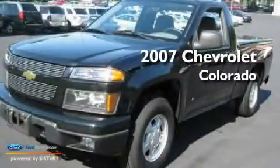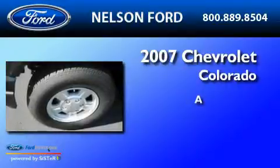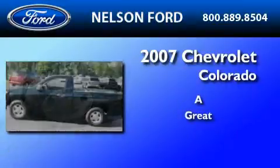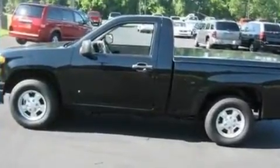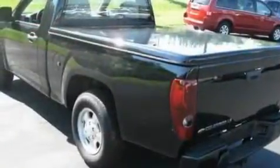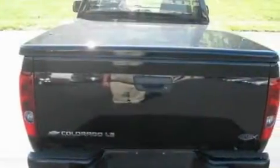This is a 2007 Chevrolet Colorado. Its top features include cruise control, an auto-dimming rearview mirror, a double wishbone independent front suspension, skid plates, and a trailer hitch receiver.